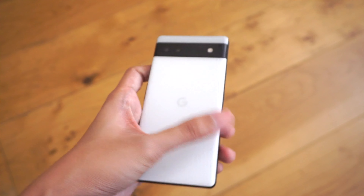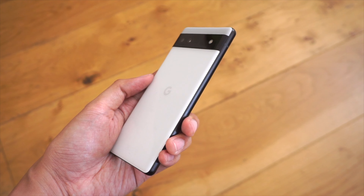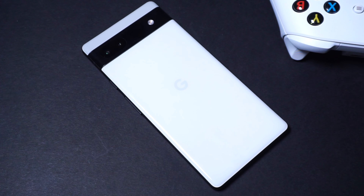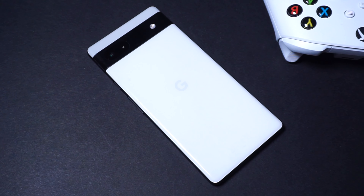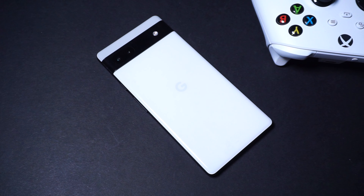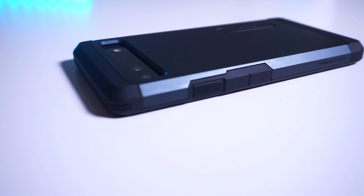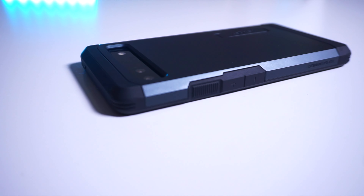Another concern for some users is build quality, since the Pixel 6a comes with a plastic build. The plastic Google has used is glossy all over, making it more prone to scratches, so I really recommend using a case. I use protection designed by Spigen for the 6a, which you can check out on the channel.